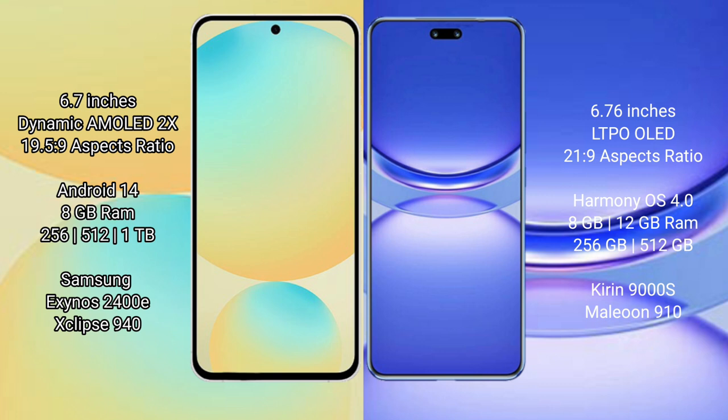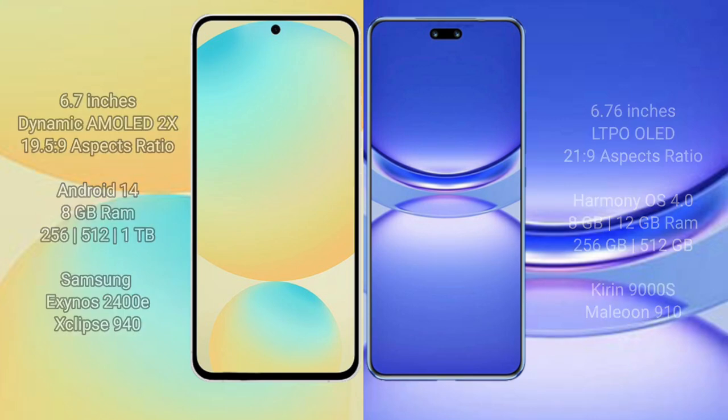The Huawei Nova 12 Pro comes with 8GB or 12GB of RAM and 256GB or 512GB internal storage options. It is powered by the Kirin 9000H processor with a GPU score of 910.